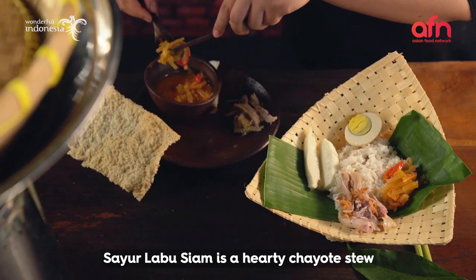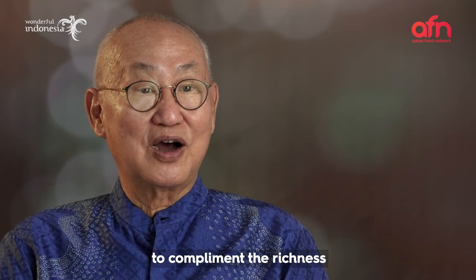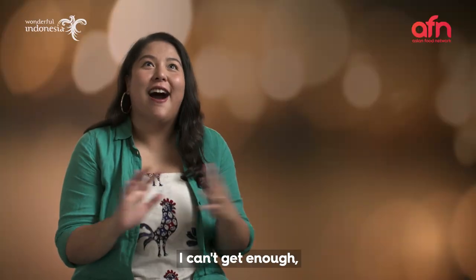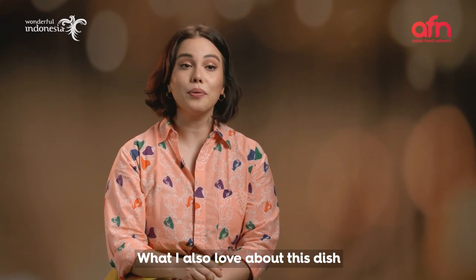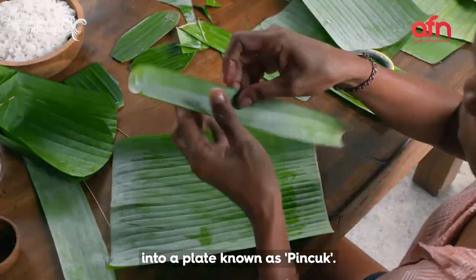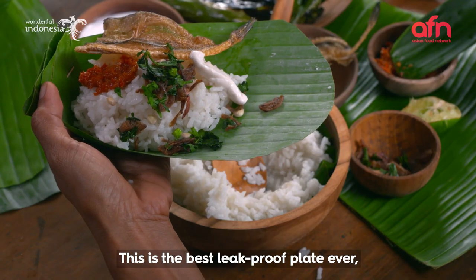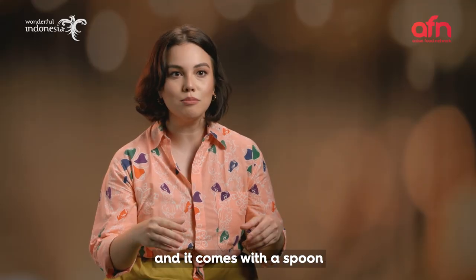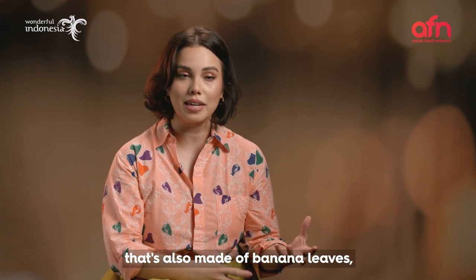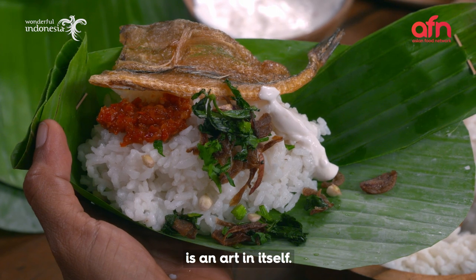Sayur labu siam is a hearty, light-tasting stew to complement the richness of the coconut rice. What I also love about this dish is the special way the banana leaf is folded into a plate known as pincho. This is the best leak-proof plate ever, and it comes with a spoon that's also made of banana leaves called suru. Folding these items from the banana leaf is an art in itself.